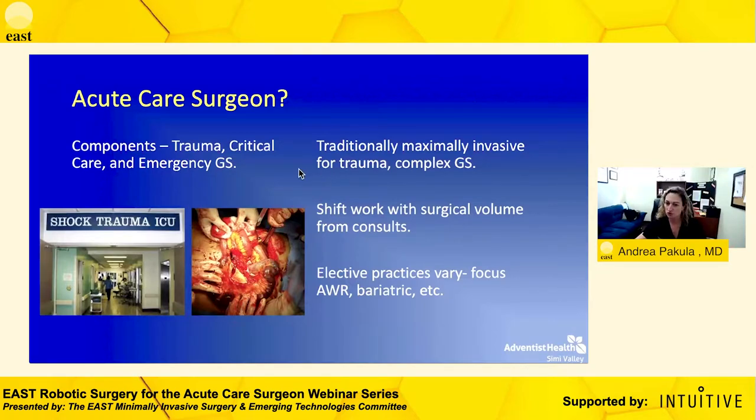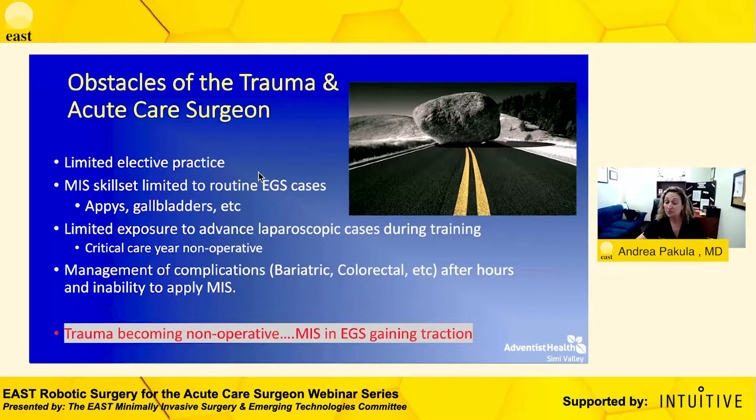As an acute care surgeon we are trained as maximally invasive surgeons — dealing with the most complex trauma injuries and complex general surgery emergencies. Many acute care trauma surgeons don't have elective practices, so they depend upon shift work and what comes in through the emergency department. Some obstacles we face with having an elective practice is that our skill set with respect to complex laparoscopy and minimally invasive surgery can be limited. And as we spend a year in our critical care fellowship — predominantly non-operative — this takes us even further from that complex MIS skill set.